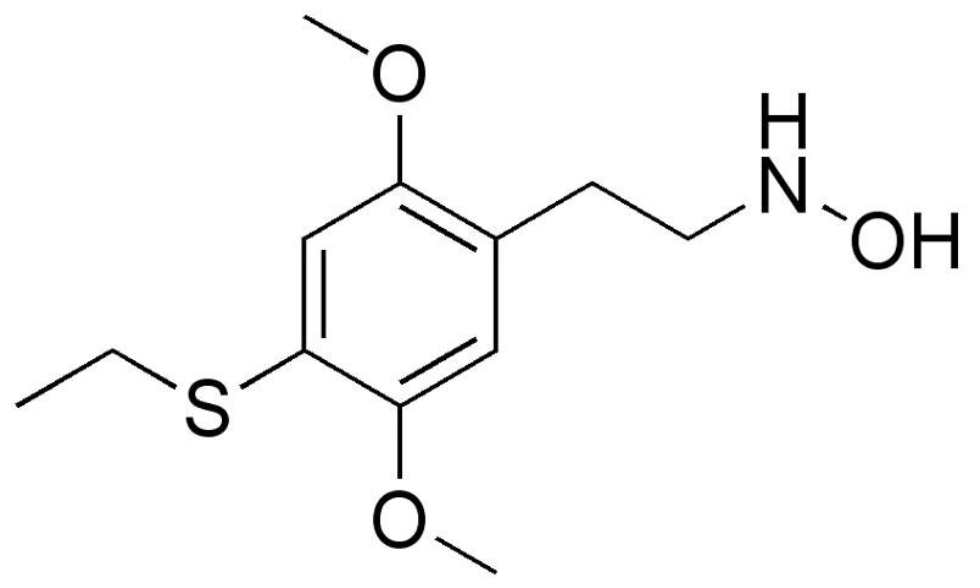HOT2, or 2,5-dimethoxy-4 N-hydroxaphenethylamine, is a psychedelic phenethylamine of the 2C family. It was presumably first synthesized by Alexander Shulgin and reported in his book PiHKAL: Phenethylamines I Have Known and Loved.